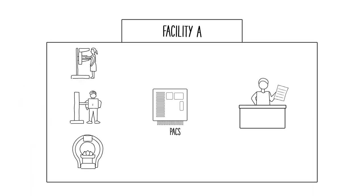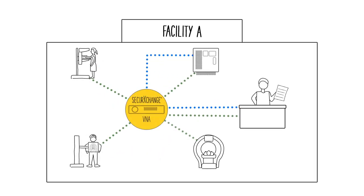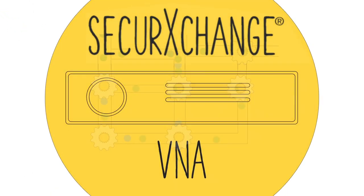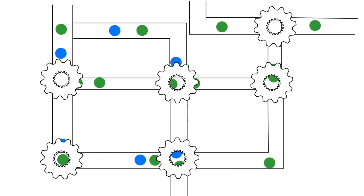Facilities often suffer challenges posed by uncooperative systems or by overwhelmed environments. Our VNA is often used as the glue between incompatible vendors or to offload workflow chores from overtaxed systems. You can gracefully share information and connect your facilities in flexible ways with our robust and sophisticated routing policy engine.